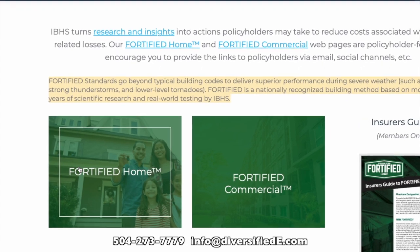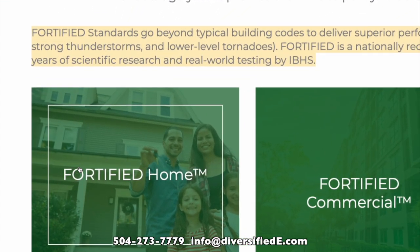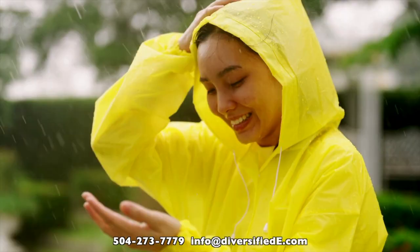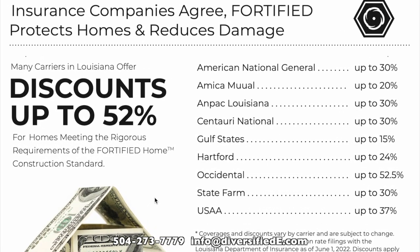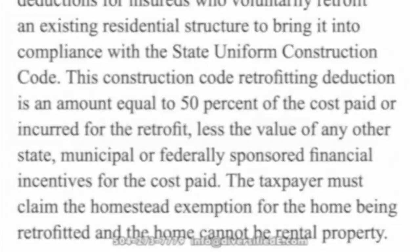This approved application meets both the fortified home hurricane and high wind standards. If your roof covering is not in need of replacement, you're all set for hurricane season 2024. And of course, take advantage of the significant fortified insurance discounts and the 50% storm mitigation tax deduction.